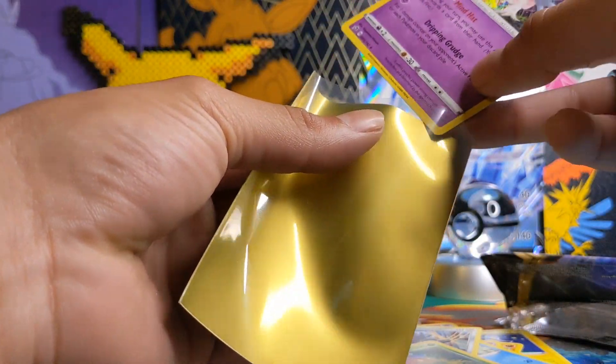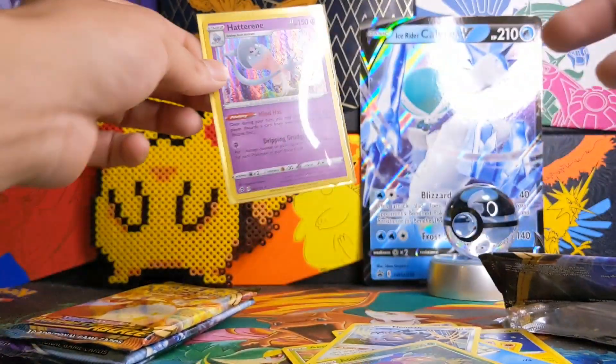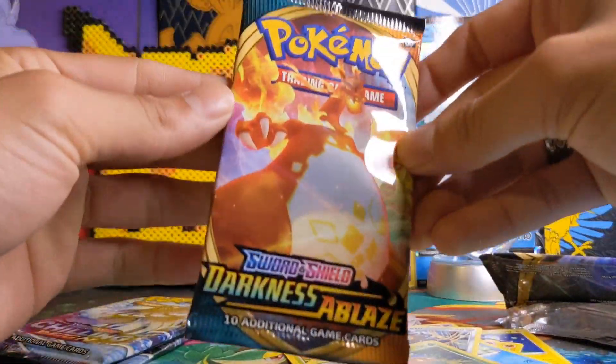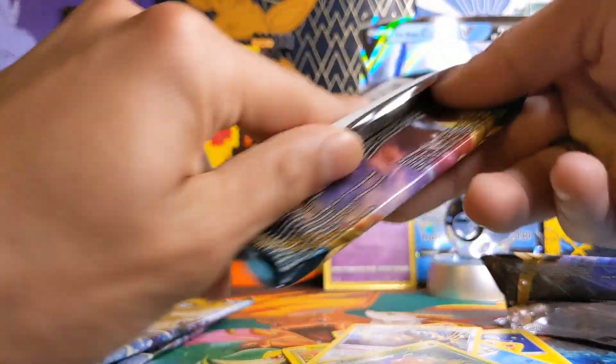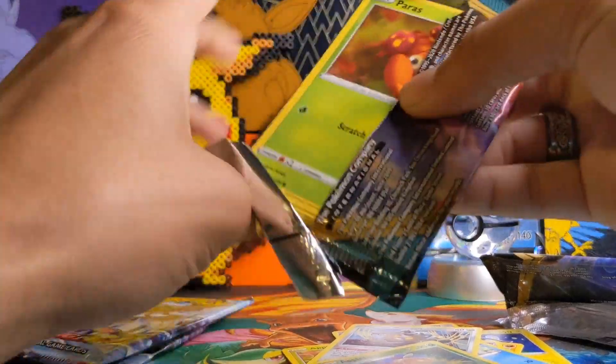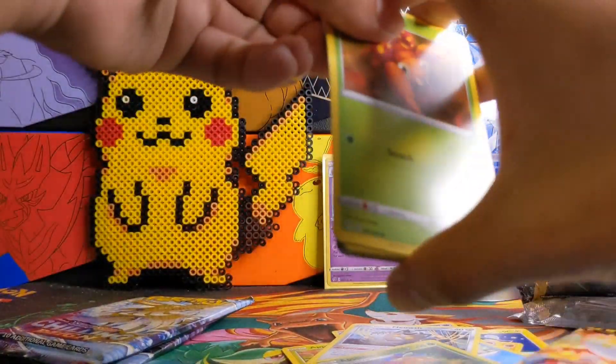I ended up taking some of my older cards out of sleeves — the cards that I have duplicates of — so that I can have some extra sleeves for my upcoming videos because I was running quite low. Here we do have a Darkness Ablaze pack. Hopefully we can get that Rainbow Rare Charizard V-Max which I believe is in this set. I have the regular Charizard V-Max.